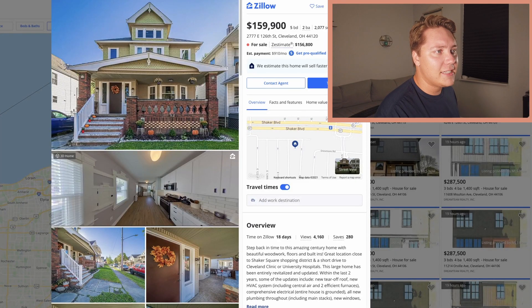The first place we are at is Cleveland, Ohio. Five bedrooms, two bathrooms, just over 2,000 square feet. This first property is $159,900.